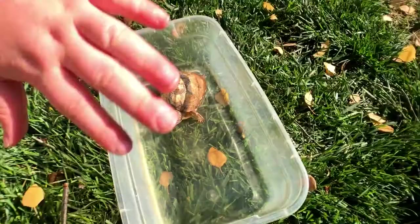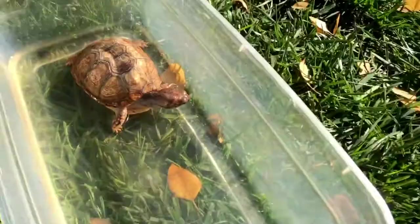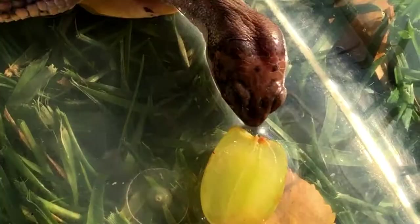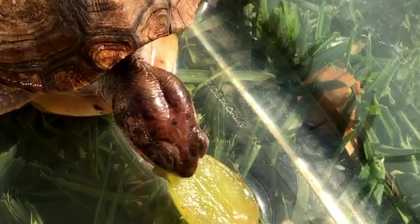Let's dive into the wonderful world of a box turtle's appetite. This is Rocky, my box turtle. Let's start with some grapes. You want some grapes, Rocky? This guy eats everything — look at that! I think box turtles naturally just eat everything. Look, I got a good bite — okay, not too much.